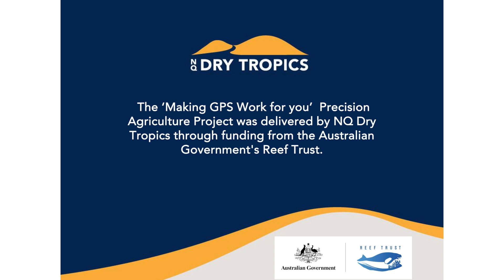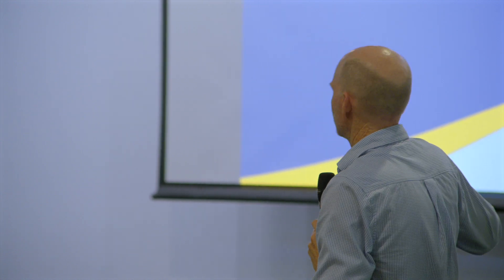I'm not a GPS expert and I wasn't the field officer involved in the project delivery. But the overall objective was to make additional use of GPS systems already in tractors and implements, and to improve connectivity between GPSs and rate controllers so farmers could make greater use of those units. We've added value to previous investments made by Reef Trust, and I'm happy to take any questions or comments.